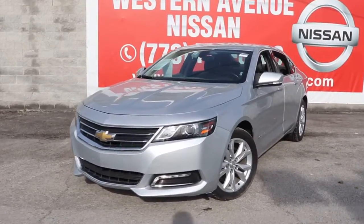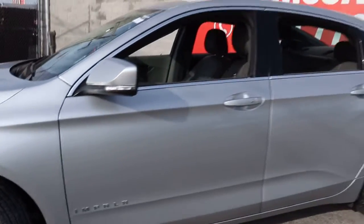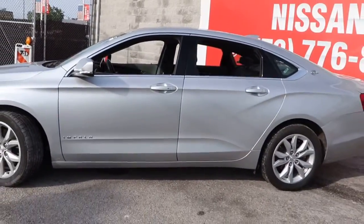Here is a wonderful 2019 Chevrolet Impala. This vehicle is an outstanding buy with fewer than 70,000 miles on the odometer.